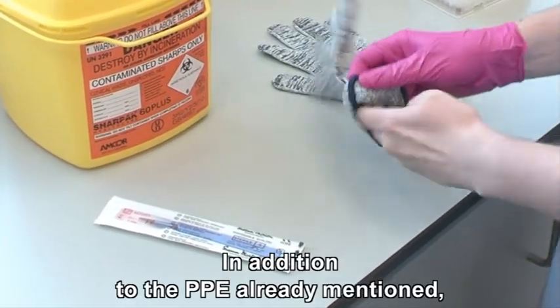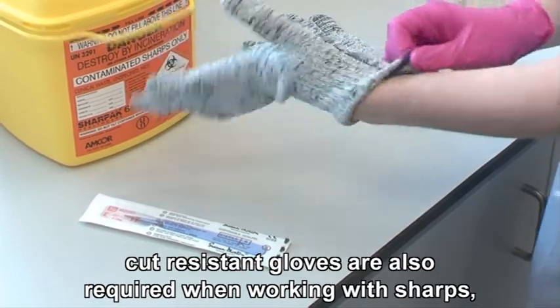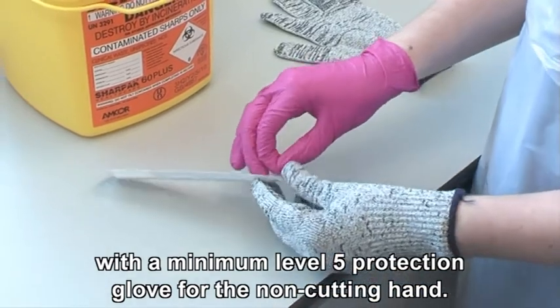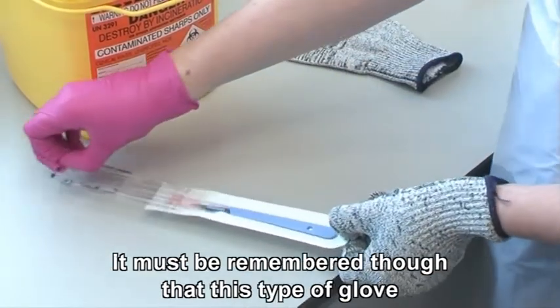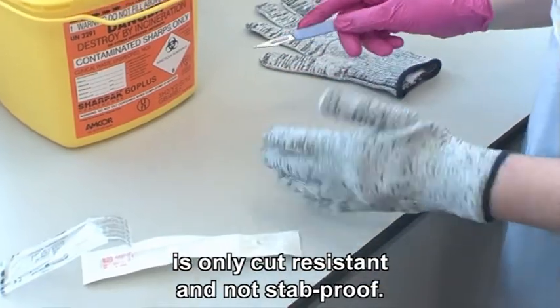In addition to the PPE already mentioned, cut-resistant gloves are also required when working with sharps, with a minimum level 5 protection glove for the non-cutting hand. It must be remembered though that this type of glove is only cut resistant and not stab proof.